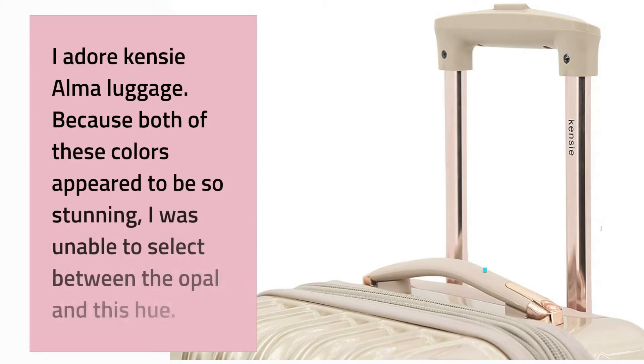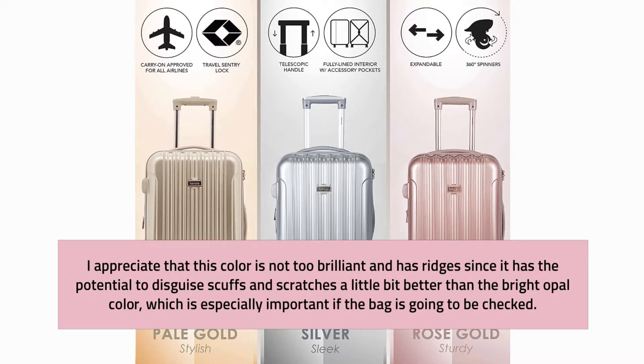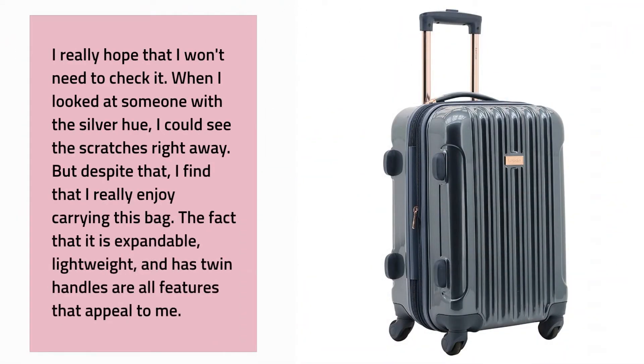I adore the Kenzie Alma luggage. Because both the opal and this color appeared so stunning, I was unable to choose between them. I appreciate that this color is not too bright and has ridges, since it has the potential to disguise scuffs and scratches a little bit better than the bright opal color — which is especially important if the bag is going to be checked. I really enjoy carrying this bag. The fact that it is expandable, lightweight, and has twin handles are all features that appeal to me.